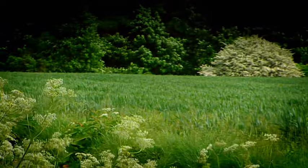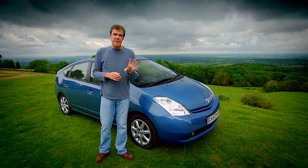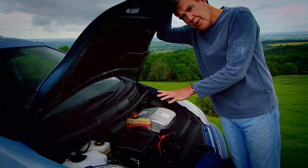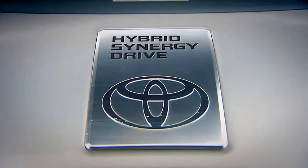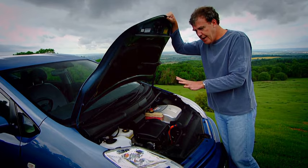Well, in essence, it's an electric car. But unlike any other electric car I've ever come across, you don't have to charge this one up for 12 hours every 40 miles. In fact, you never have to charge it up at all. And here's why. That is a normal 1.5-litre petrol engine, which is sometimes used to drive the car, but sometimes it's used to charge the batteries, which power this — the electric motor — that also powers the car. So that makes the Prius a hybrid, and that makes it brilliant, in theory.